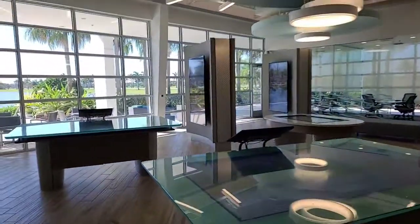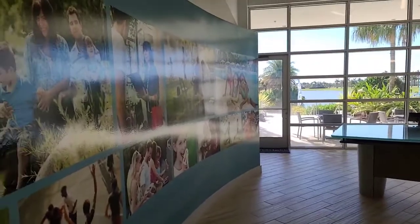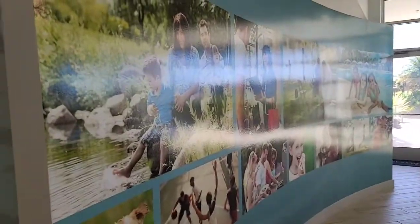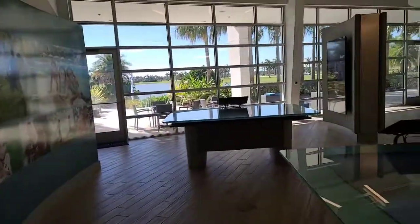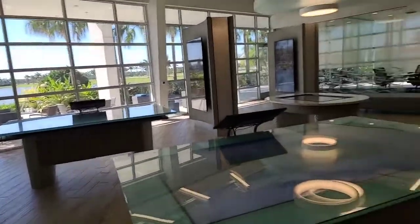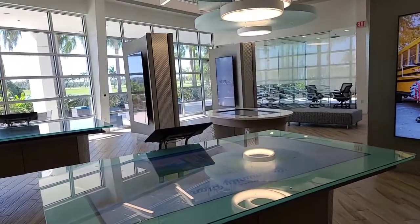Hi, this is Irina Talacheva with Robert Slack Real Estate Team. Right now I'm in the Westlake community.